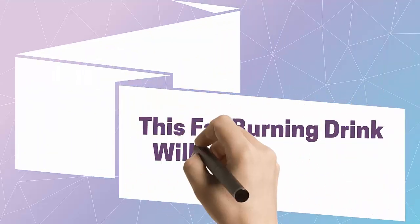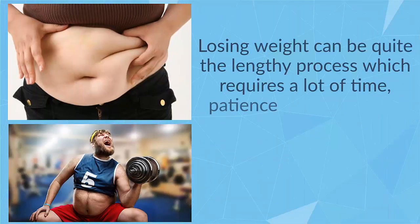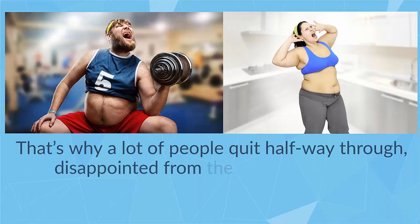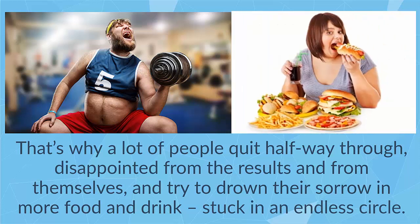This fat burning drink will give you visible results in 4 days. Losing weight can be quite the lengthy process which requires a lot of time, patience and dedication for effective and visible results. That's why a lot of people quit halfway through, disappointed from the results and from themselves, and try to drown their sorrow in more food and drink, stuck in an endless circle.